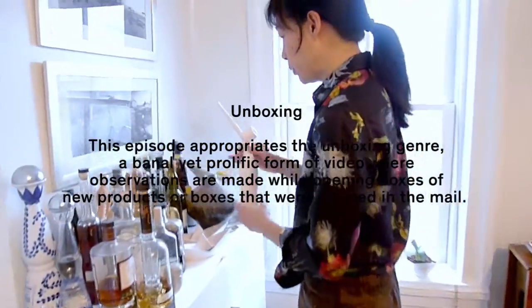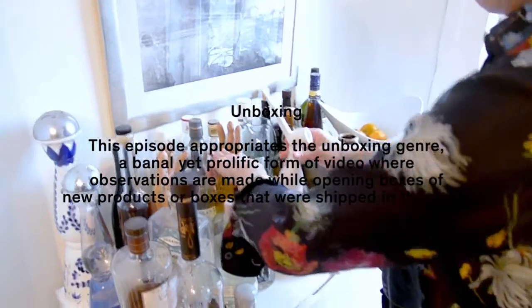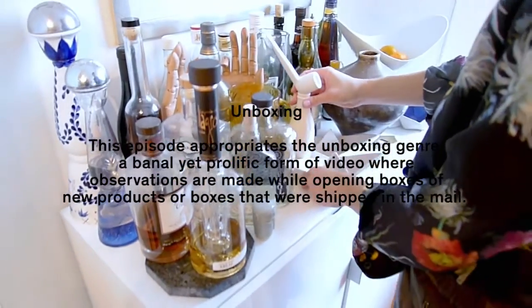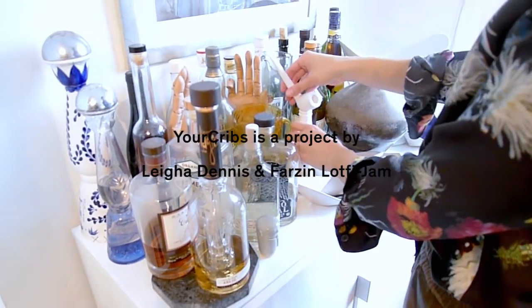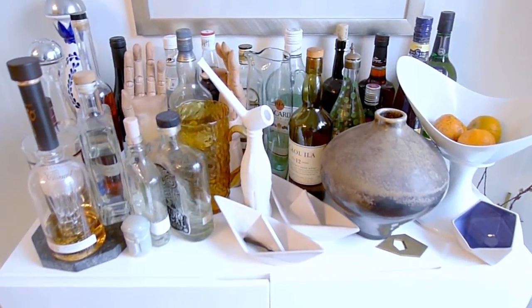I think it would look pretty cool with the bar here. I'm going to try to find a place for it. There we go — next to the scotch. I think Dacus would like that.